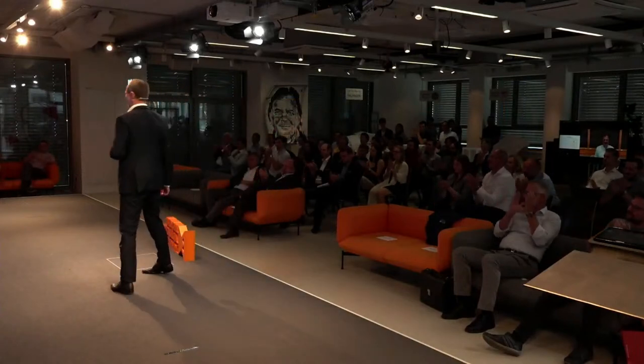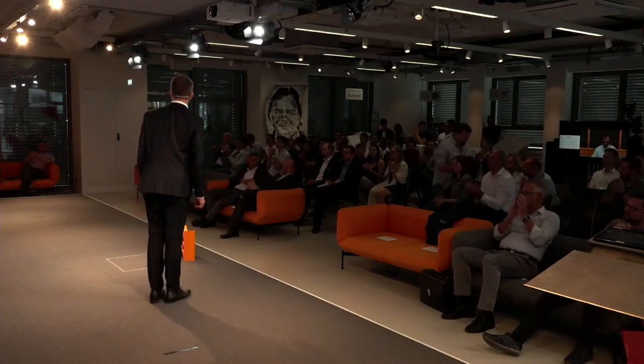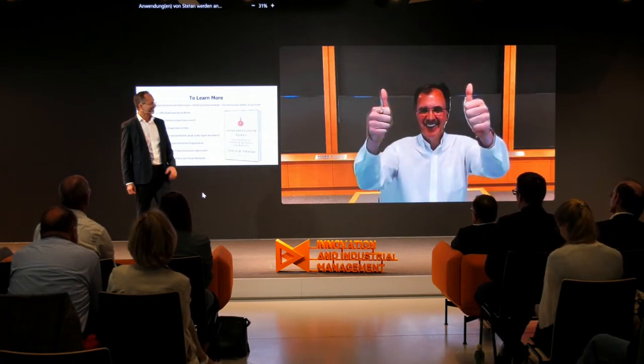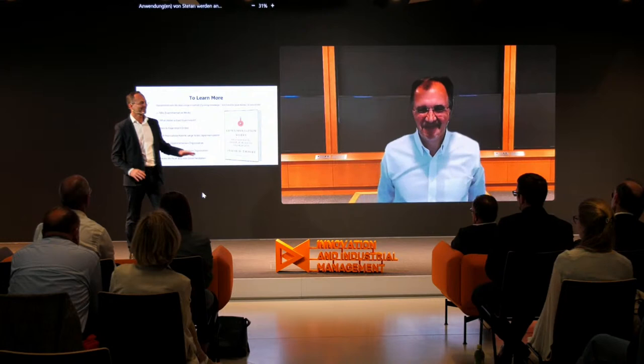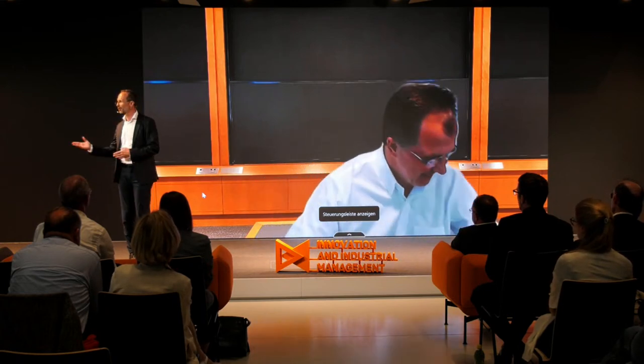Thank you, Stefan — you got a big applause from roughly 100 people in the room. He has been here a few weeks ago so he knows how the room looks like. We learned a lot about experimentation and will see and learn more at the panel. I want to hand over to Mario.